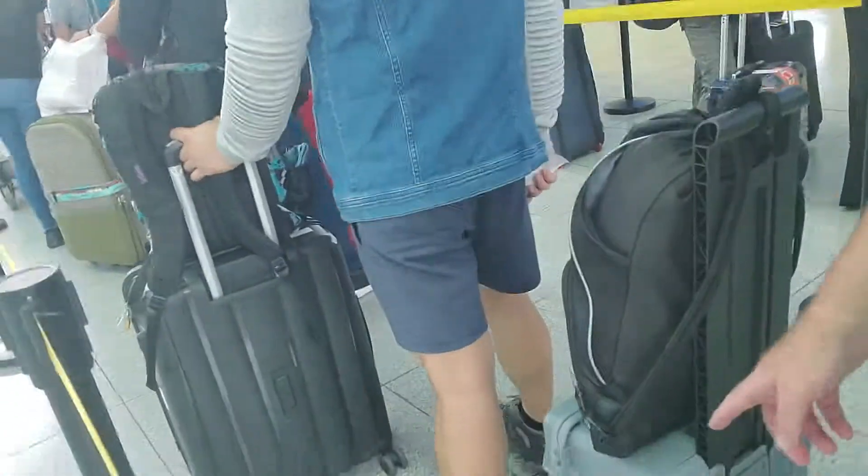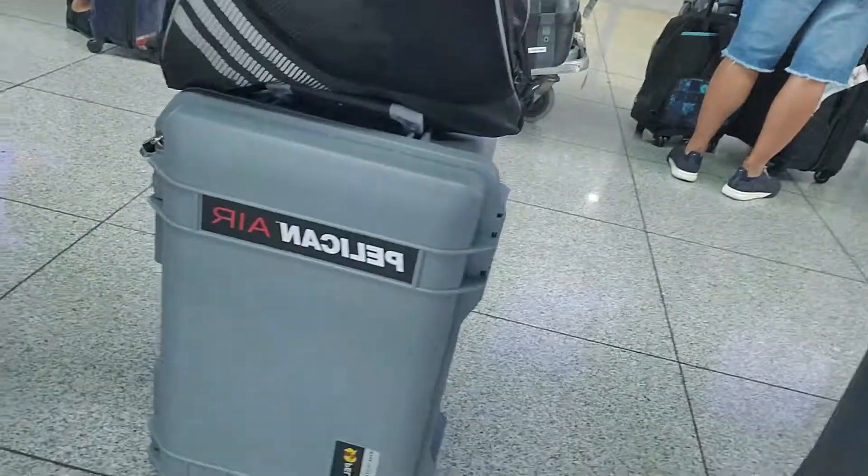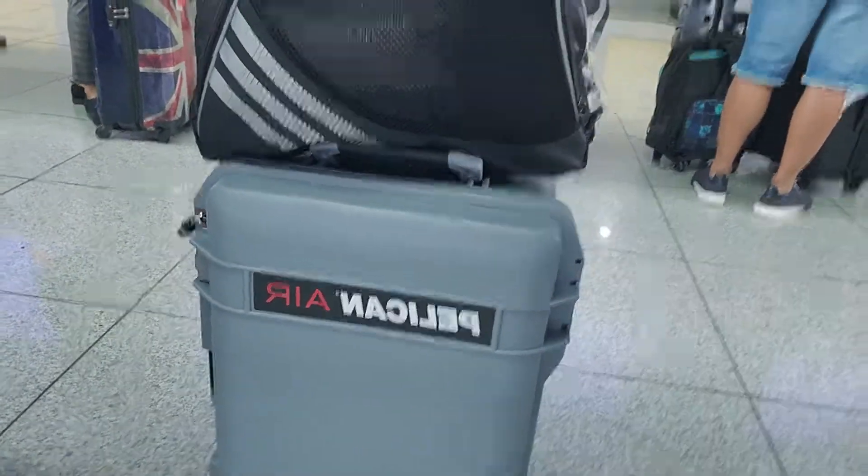I'm going to hand down this box and check it in. I have a bunch of stuff that's probably not going to pass security and I don't want to just give it to security or throw it away. I have hair clippers, fingernail and toenail clippers, a little pair of scissors — stuff I want to keep. So I'm going to check this box in and see how it does. I put two locks on it.